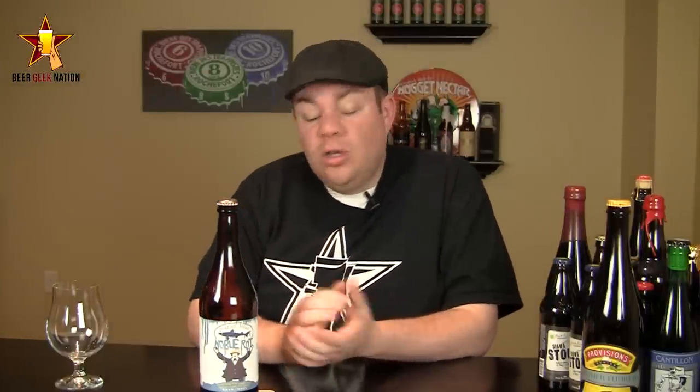They brewed with a bunch of must in the actual beer itself and then aged it on more of the botrytis infected must, so it's going to give a big sweet, white wine character to it. I love a really good saison, and to hear that they used actual wine grape juice in it sounds really interesting to me. Without further ado, let me get into a glass and tell you how it smells and tastes, and give you the verdict on the Dogfish Head Noble Rot.